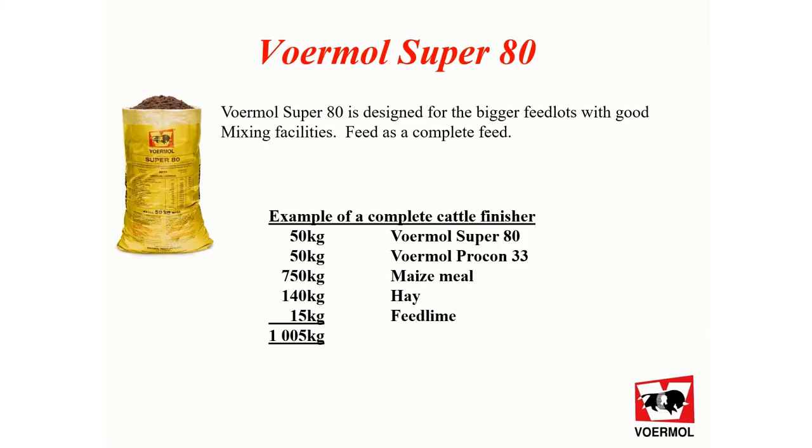On the screen there's an example of the grower or finisher ration, where you mix one bag of Super80 with one bag of Procon 33, 750 kilograms of maize meal, 140 kilograms of hay, and 15 kilograms of feedlot salt. That gives a ton mixture.